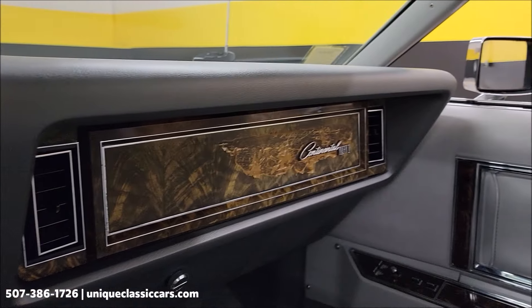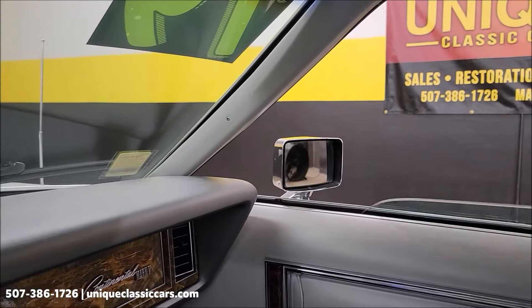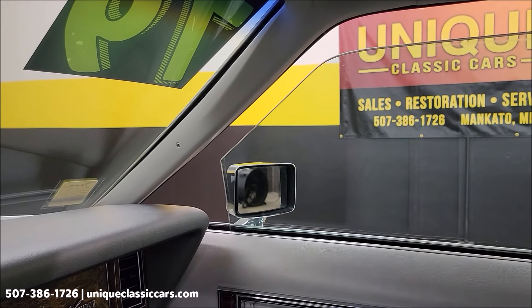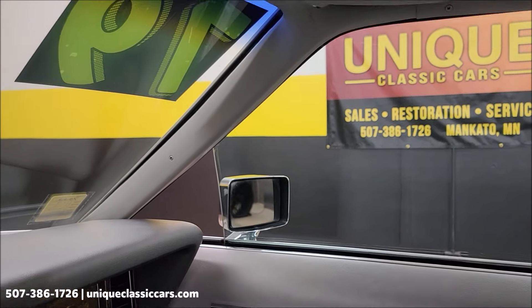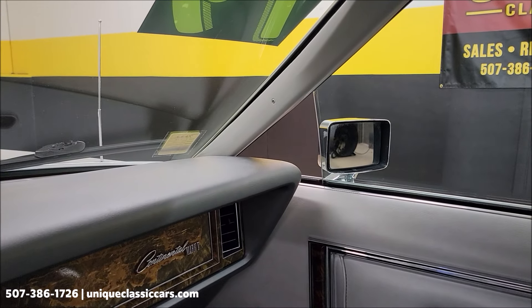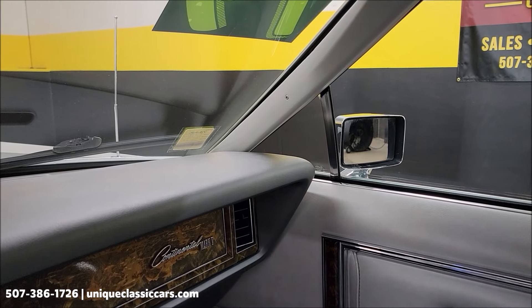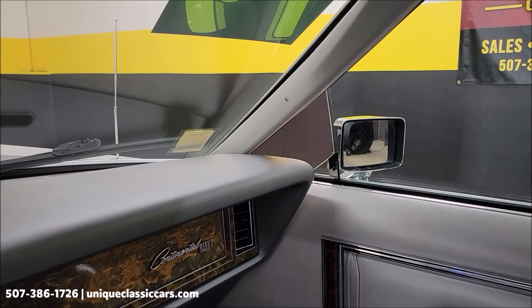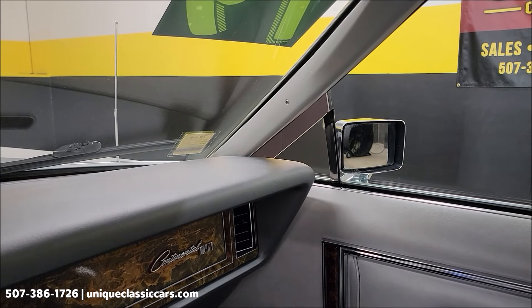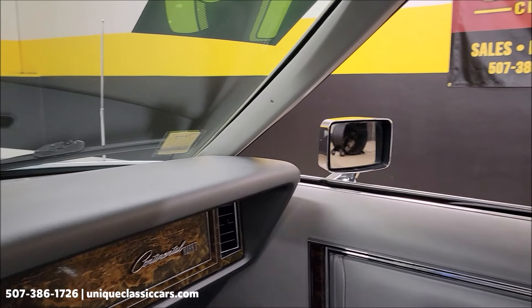Something else pretty cool in these Lincolns — that window right there, you're going to see most of it go up. And look at that. If you remember back to the wing window days, where you'd want a little vent going through your car — that's that wing window, and it's power. So if you just want it vented, look at that, you can just vent it as you want. Or go ahead and roll the window all the way down. How neat is that.